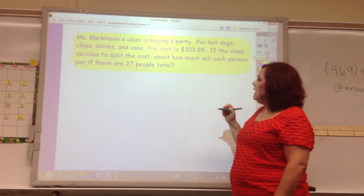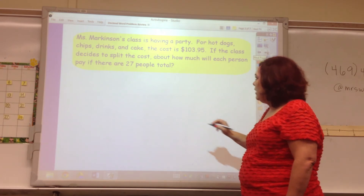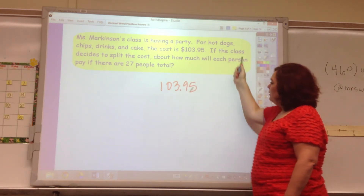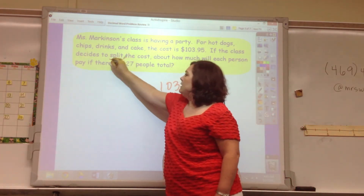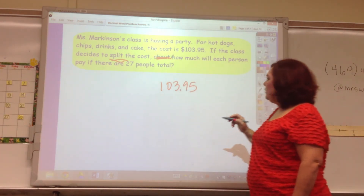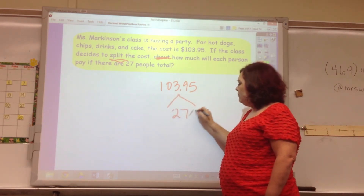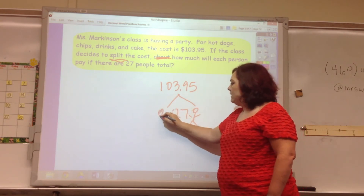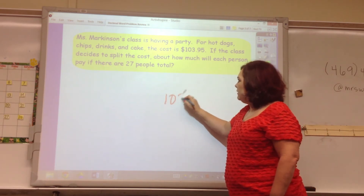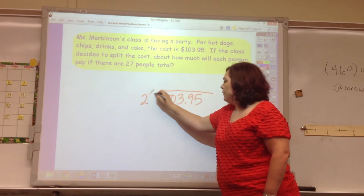Ms. Markinson's class is having a party. For hot dogs, chips, drinks, and a cake, the total cost is $103.95. The class decides to split the cost — how much will each person pay if there are 27 people? This is division: $103.95 divided by 27.